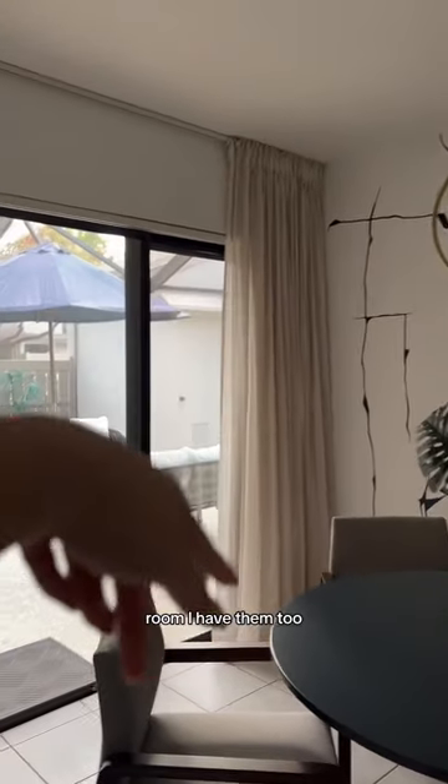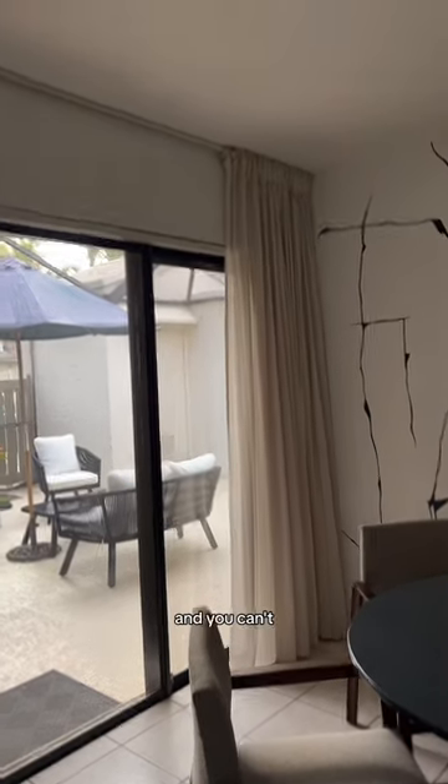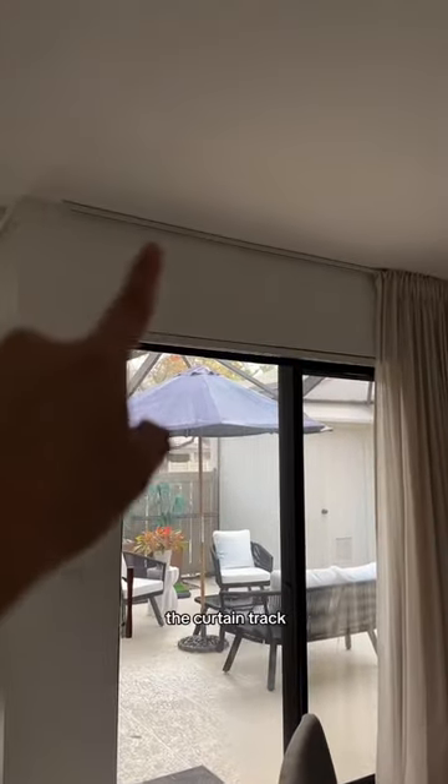I didn't even bother taking the blinds down. And in the dining room I have them too — still have the blinds right behind them — and you can't even tell. That's the blinds track and that's the curtain track.